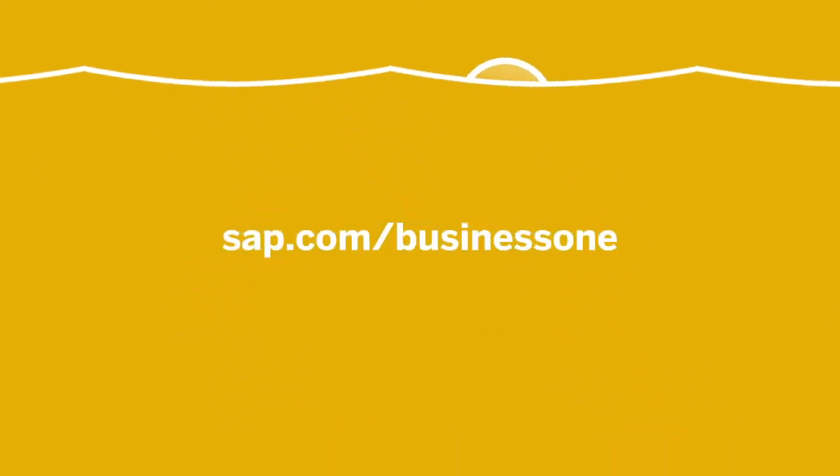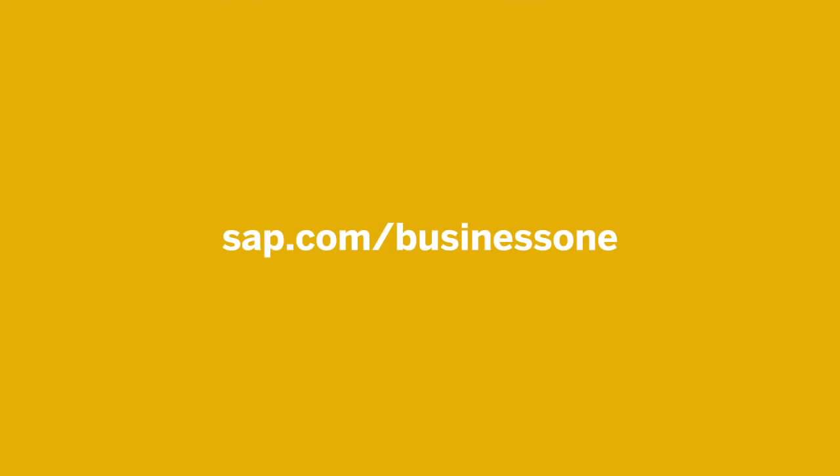It's time to plug into a new way of looking at IT. Find out more at sap.com/business-one.